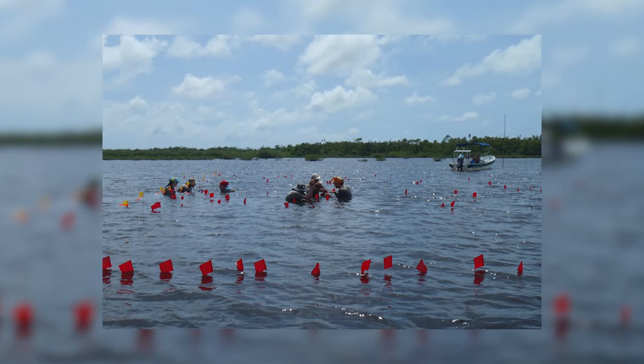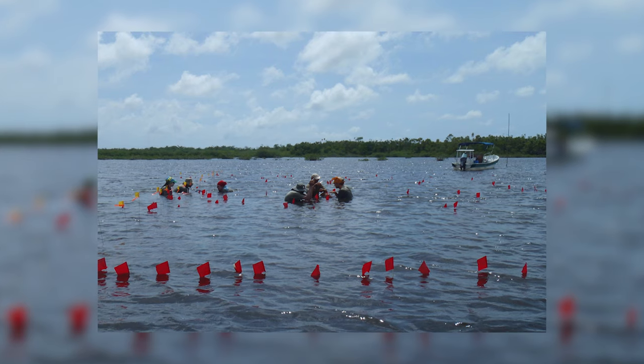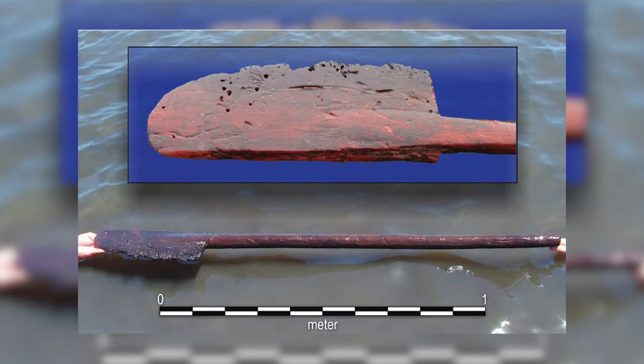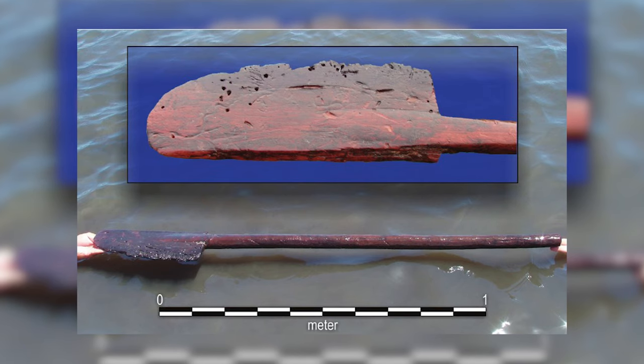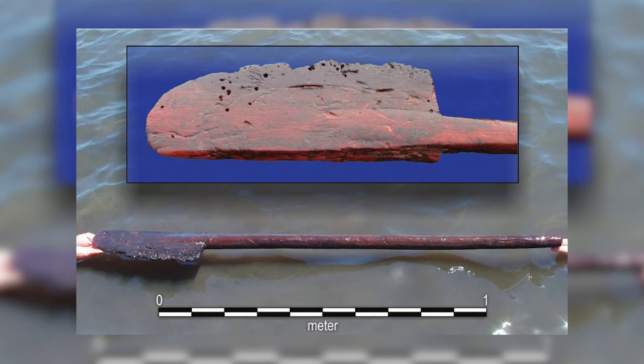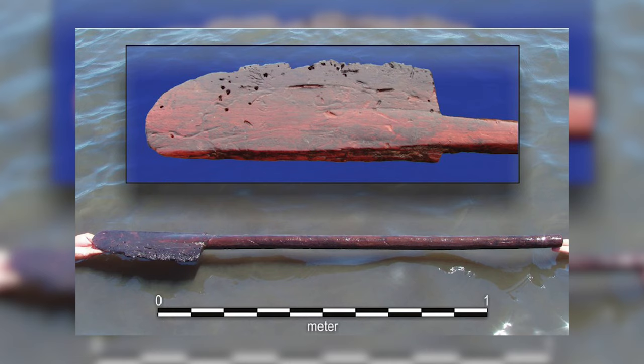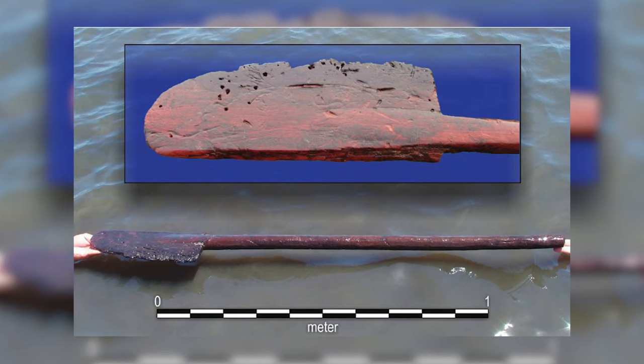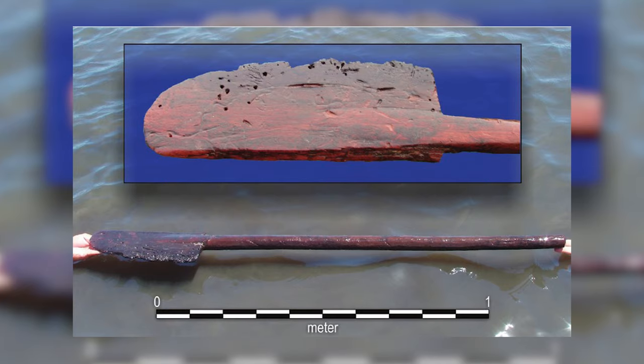Perhaps the most exciting discovery so far was made by Heather McKillop and her team in southern Belize. Partially buried on the bottom of a lagoon was a well-preserved ancient Maya canoe paddle. Its shape and form are consistent with the asymmetrical paddles depicted in Maya art. This paddle offers us a rare glimpse into Maya nautical gear and gives us hope that intact canoes still remain hidden beneath the silt.